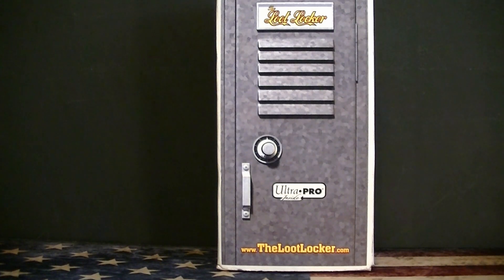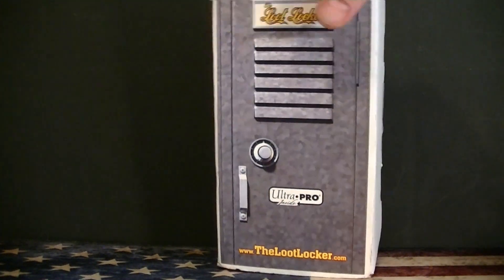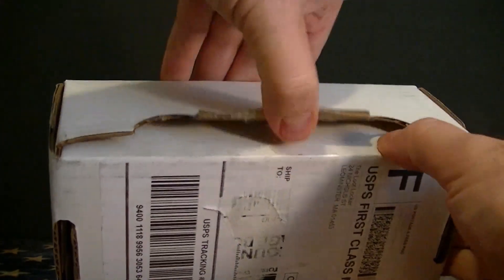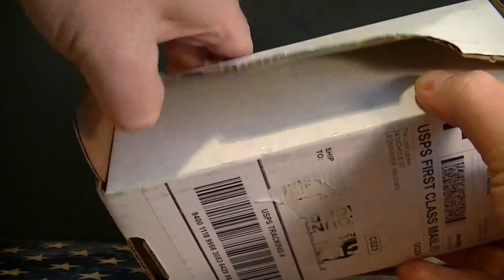Hello everybody, Similcee back again. Today I have a basketball loot locker to open. These cost $20 plus $5 shipping, so we're going $25. Basically you get some nice hobby bags, some supplies and maybe some candy.